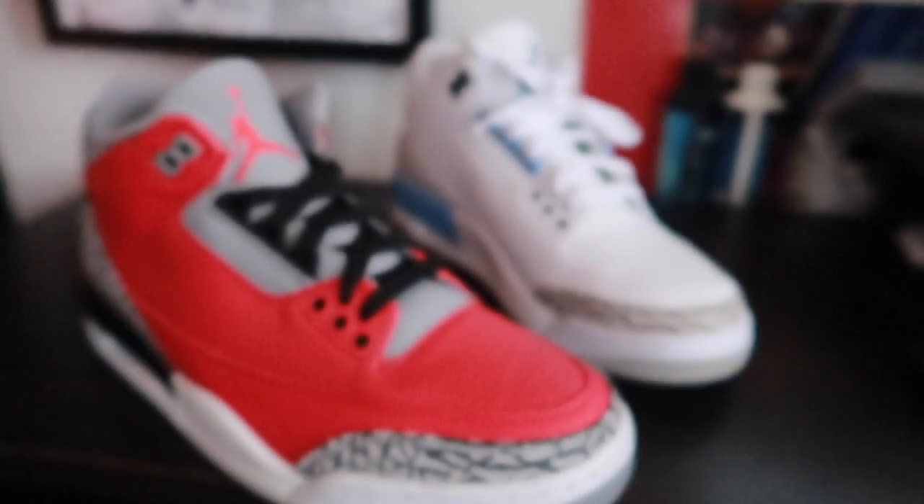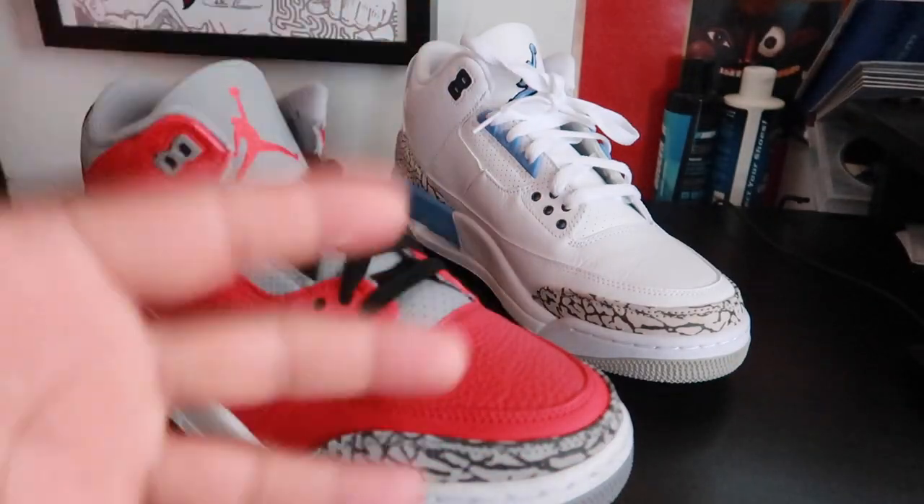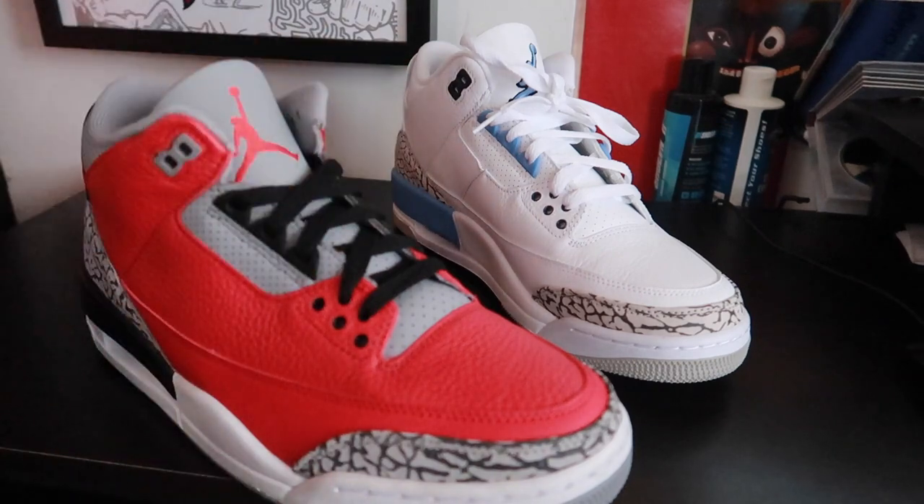Yo, how you gonna give me a Chicago 3 exclusive but you don't use the same type of quality that you put on this joint right here? Come on, bro. This is supposed to be Chicago, come on Mike. You won the championship here, bro. You won the championship here. There are so many details about these shoes that are so different.